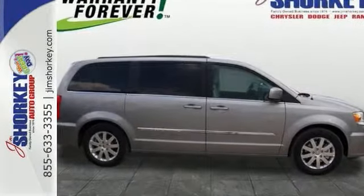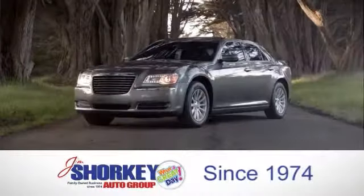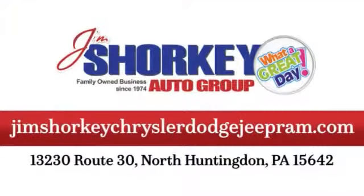Come in for a test drive. At Jim Shore Key Chrysler Dodge Jeep Ram, we are a family owned and operated dealership. We are conveniently located at 13230 Route 30 in North Huntingdon, PA.